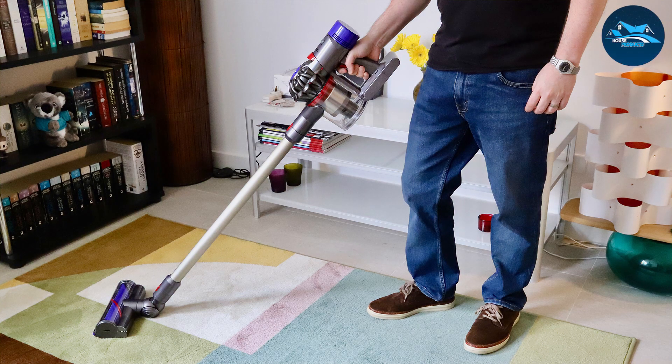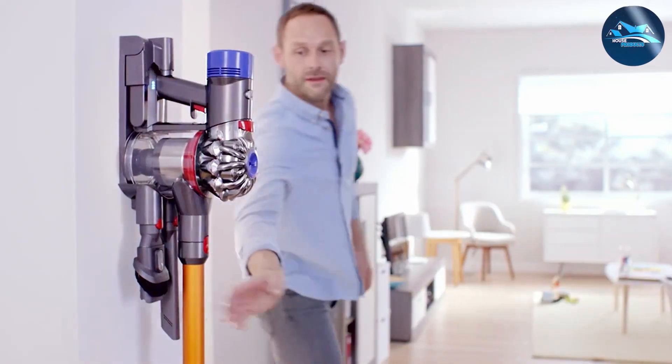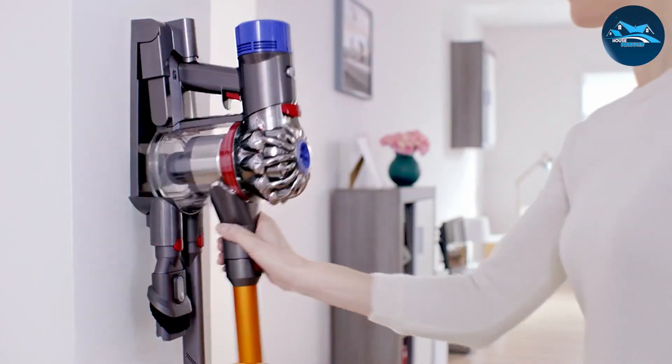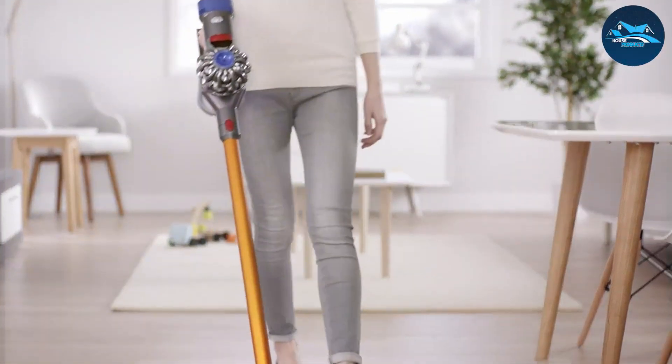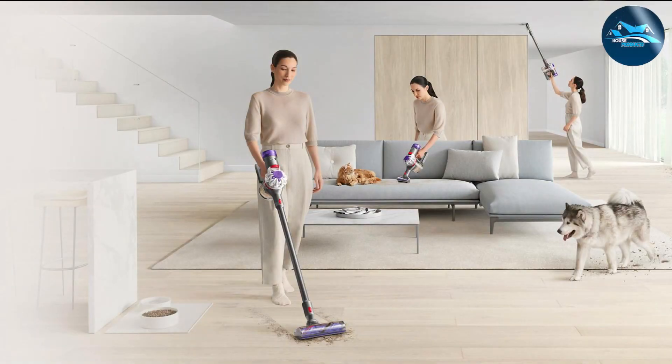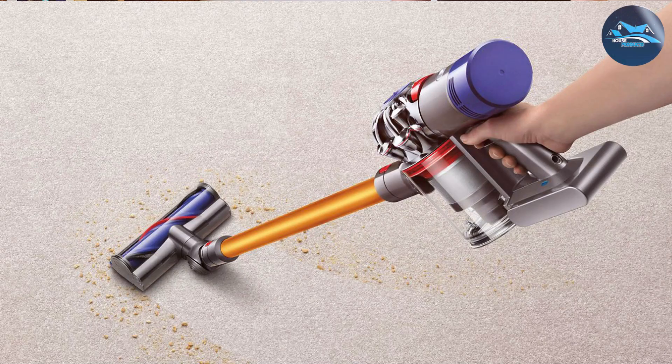The cordless design provides unparalleled convenience, allowing you to navigate seamlessly around your home without the hassle of cords and outlets. The V8's hygienic bin-emptying mechanism ensures a mess-free experience, making maintenance a breeze. Dyson's attention to detail is evident in the V8's versatile attachments, catering to various surfaces and cleaning needs — whether tackling pet hair, fine dust, or larger debris, the V8 is up to the task.